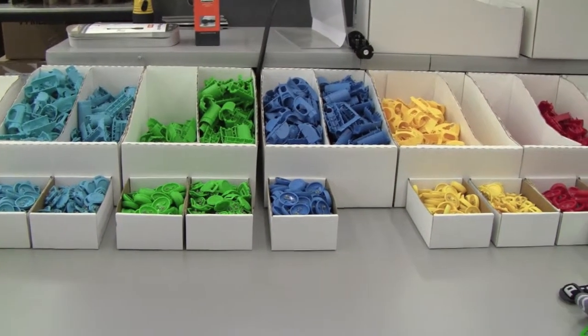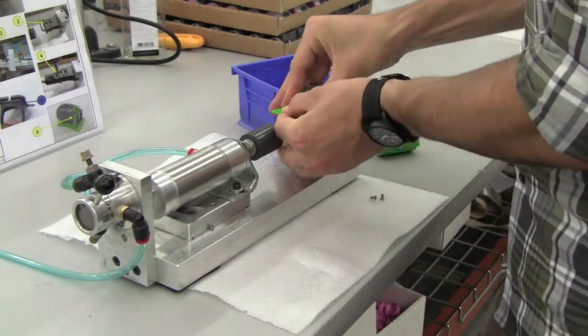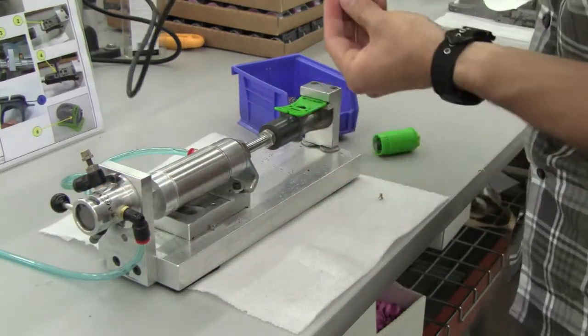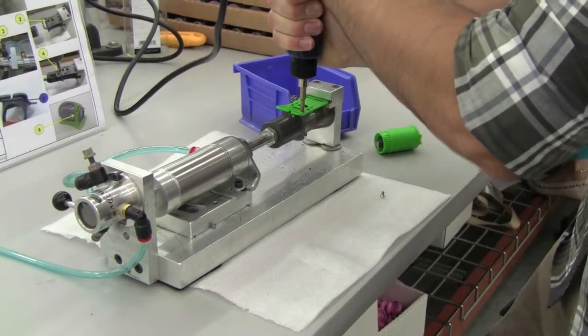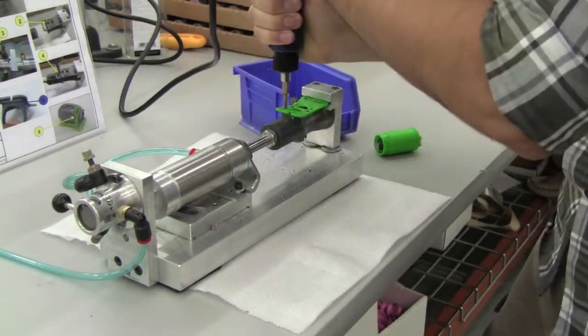The plastic parts are then shipped back to the Bordentown facility for final assembly. Here, the flashlights and headlamps that start out as pieces of plastic become fully functional lighting products. The LEDs, switches, and electronics are all installed in this final step.